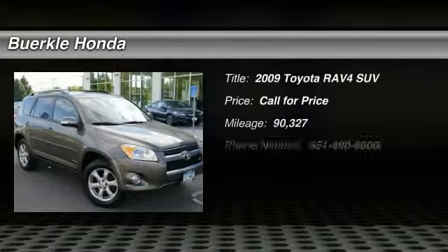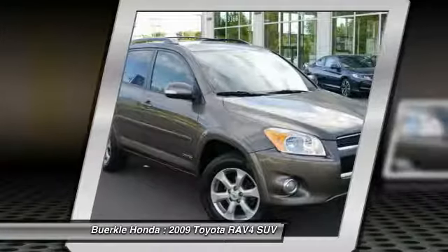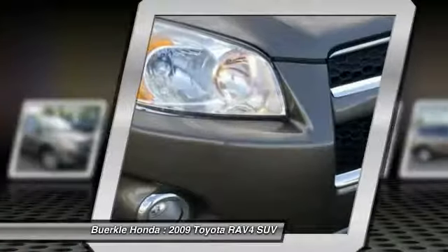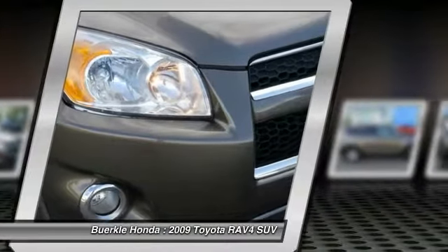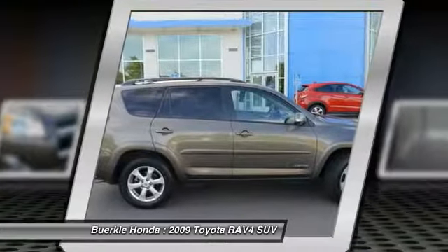Come test drive the 2009 RAV4. The RAV4 is one of the most fuel-efficient SUVs in its class. Versatile and efficient, RAV4 mixes the comfort and drivability of a sedan with the benefits of an SUV. This highly-evolved, well-packaged crossover SUV lets you have it all.